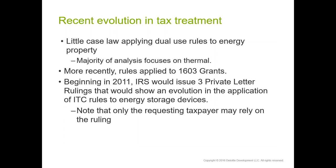Because these technologies have just emerged in the last few years, there's actually little case law applying the dual-use rules. To the extent there are authorities out there, they mostly focus on thermal systems. Most recently, in the past five or six years, Treasury has applied these rules to 1603 grant projects — eligibility for which was built on the foundation of ITC tax principles. Beginning in 2011, we started to see a handful of private letter rulings addressing energy storage.